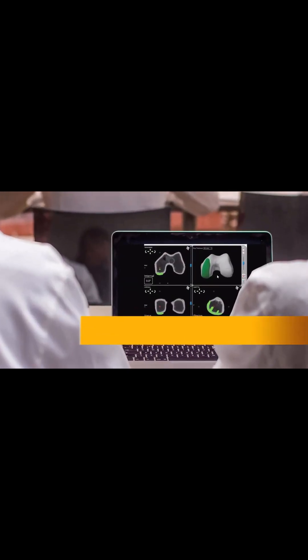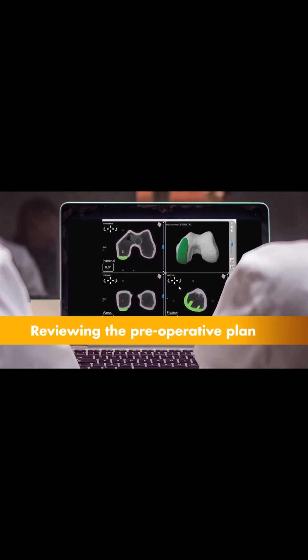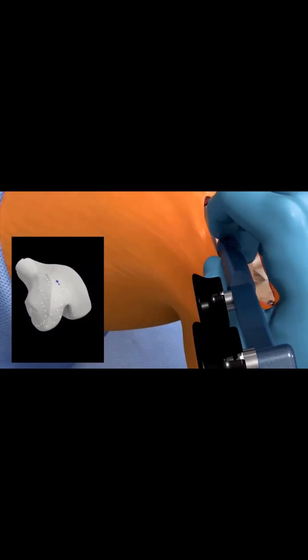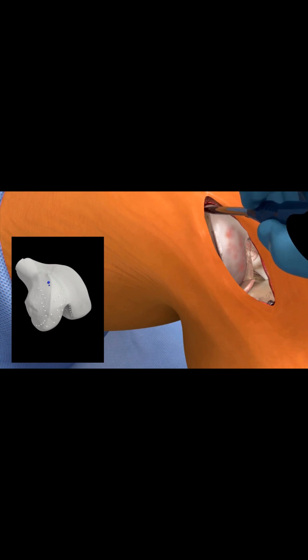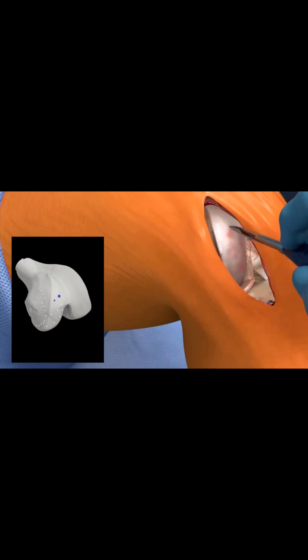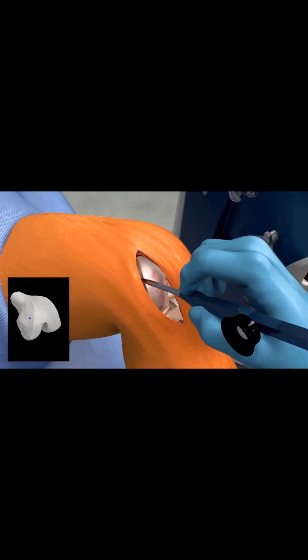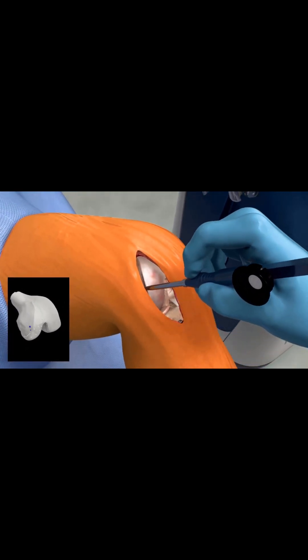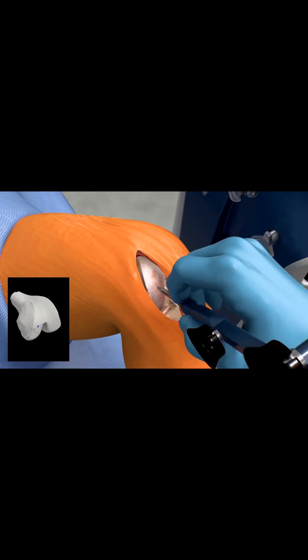The virtual model is used to create a personalized pre-operative plan. Prior to surgery, the surgeon reviews the plan, including the size and placement of the implant, and modifies it if necessary. During surgery, the surgeon locates points on the knee to register the anatomy in the Mako system, establishing the relationship between the patient's actual anatomy in the operating room and the 3D model used during planning.